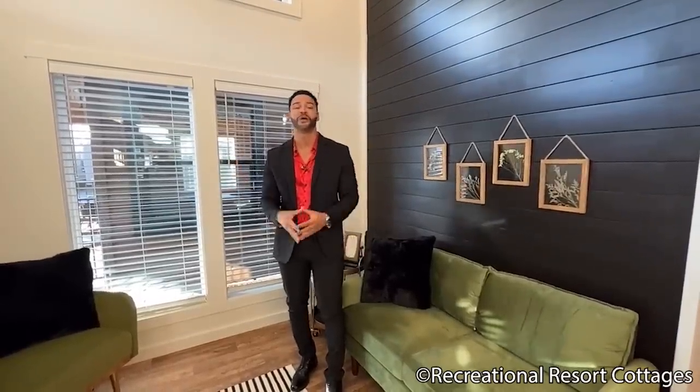Let me know what your favorite feature of the Sandpiper Reimagined was — was it the eight-foot front porch, the shed-style roof, the black accent walls, or the half bath? Let me know so we can keep going back to the drawing board and bringing one-of-a-kind features that you can't get anywhere else but right here at Recreational Resort Cottages. If you want to contact me directly, run on over to Instagram at @TheMrTiny — T-H-E-M-R-T-I-N-Y. I'm selling the Sandpiper Reimagined as well as hundreds of other models directly off my Instagram, so contact me day or night. Until next time, my name is Mike, Mr. Tiny Timmons — I'll see you next Tiny Home Tuesday.